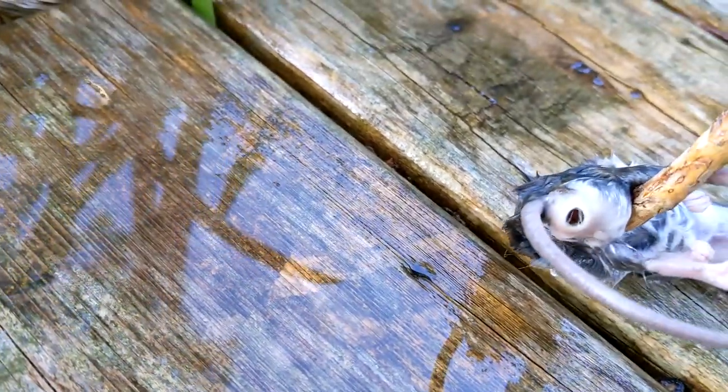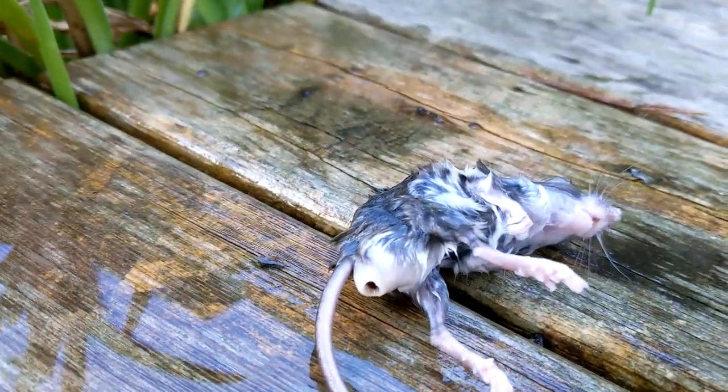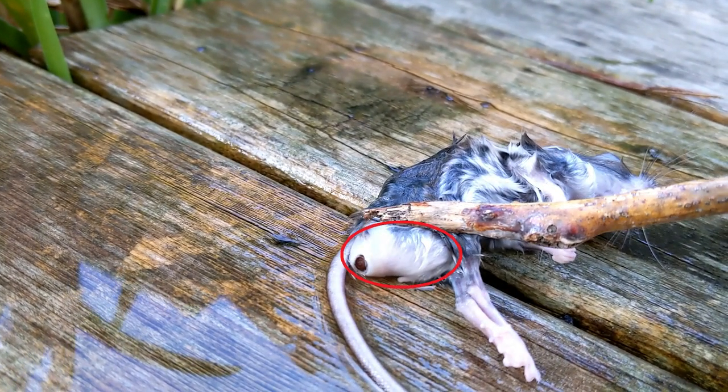In this first example, this larvae, which was dark brown, is huge and would have been ready to exit this mouse any time. They start off a little lighter colored and once they're more mature, they turn darker brown. The size of the larvae relative to the mouse is ridiculous.